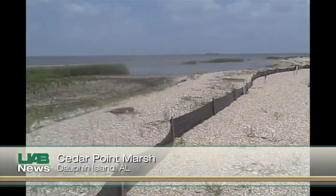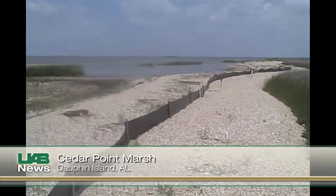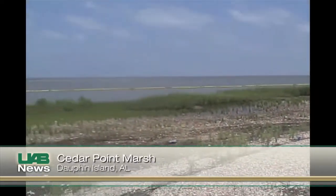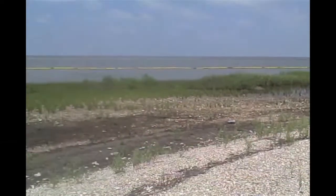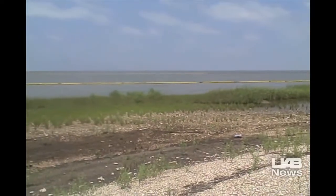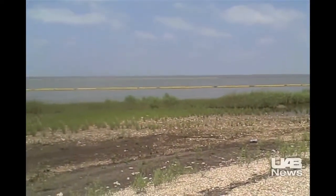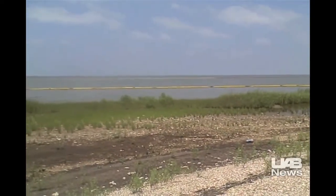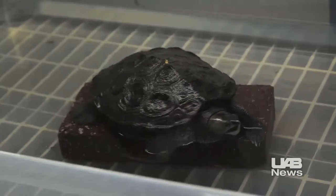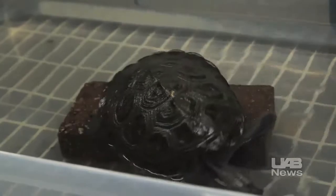This is the most important nesting beach for diamondback terrapins in Alabama. As you can see right offshore, you see two booms, one about 10 yards off. Along Dauphin Island's Cedar Point Marsh, UAB biologists are using video and other methods to document the persistent threat and growing impact of the Gulf oil spill on the struggling population of Alabama diamondback terrapin turtles.